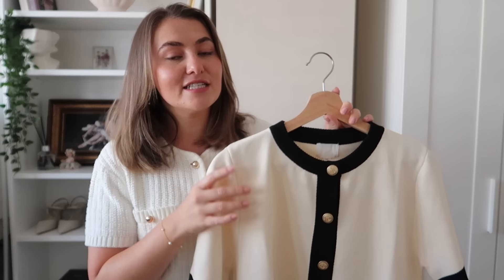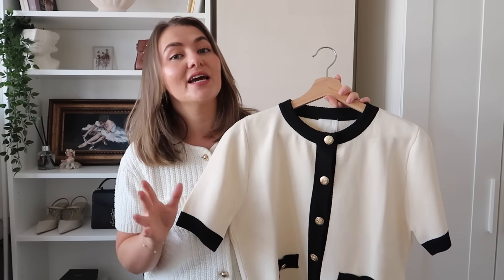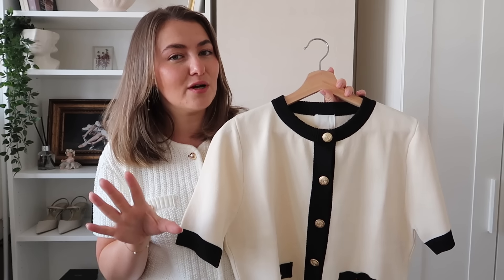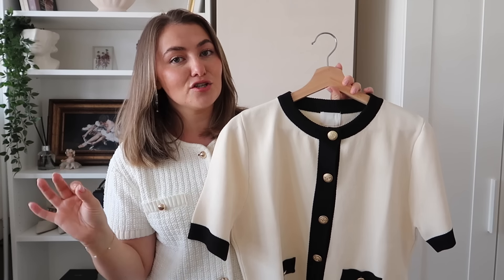We are loving the knitted cardigans at the moment. They're just the perfect autumnal piece to add into your wardrobe. They're so versatile - I've literally been wearing them with everything: with slip skirts, with jeans, with linen trousers, with tailored trousers. They always look so much more expensive than they actually are, and this to me looks very me and em - very Totem vibes. It looks like you can add an extra zero onto the end of the price tag.